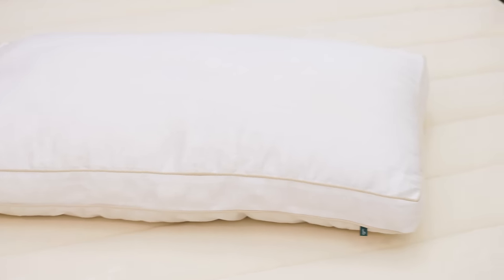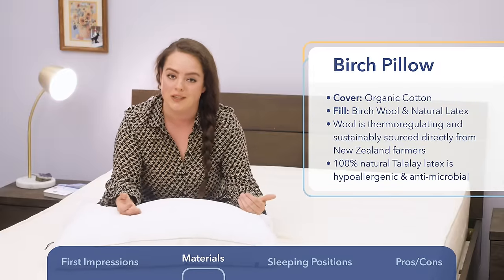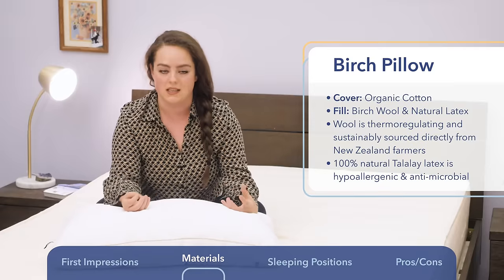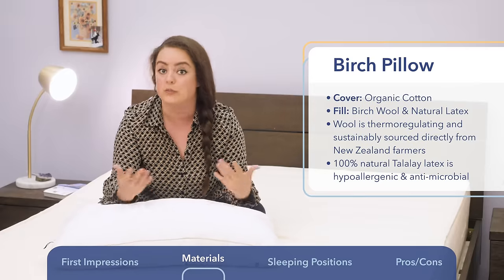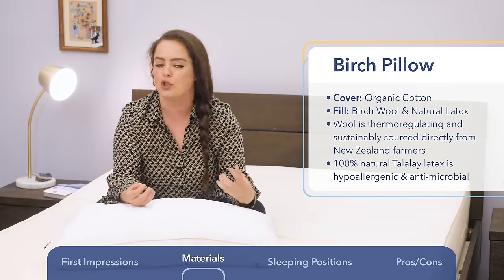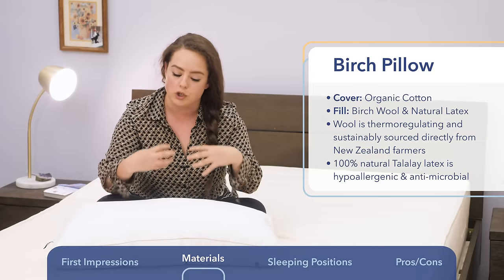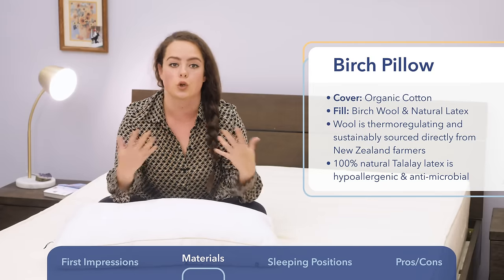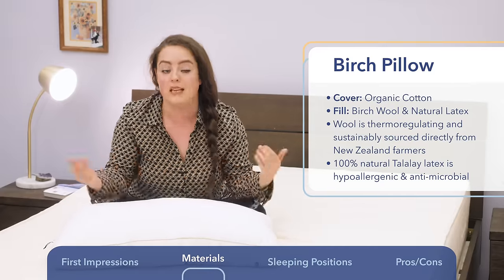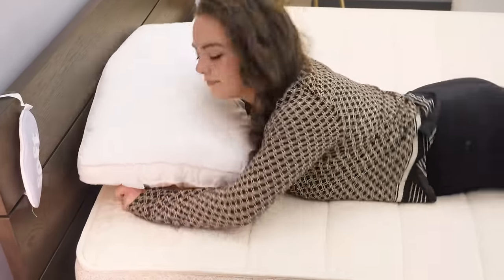Let's take the wool and the Talalay latex piece by piece, starting with the wool. Some of you may be thinking, wool in a pillow — that's going to keep me really hot. While it's true that wool does serve as an excellent insulator, the truth is wool is thermoregulating, which means it adapts to your body's temperature. When your body heats up, it draws heat away and dissipates it into the cooler, drier environment. Conversely, when you're too cold, it traps that heat and keeps you warm. For that reason, wool bedding products are great for year-round use.